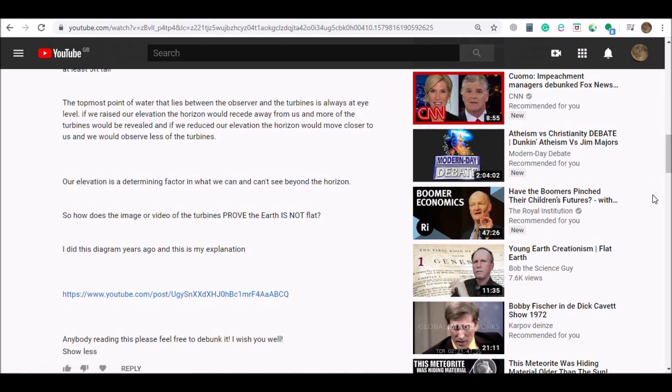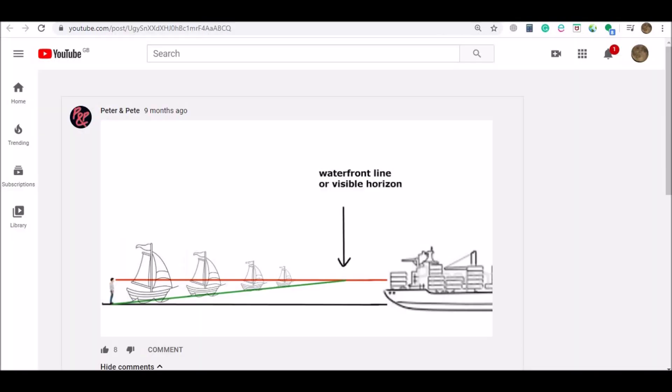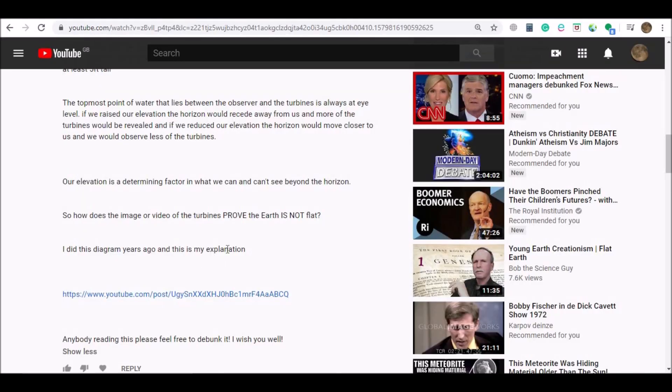Now, they haven't really understood the nature of the challenge. They think that I'm showing turbines over a water horizon, whereas if you look at the series of three videos, you'll see exactly what those turbines were and why we couldn't see the bottom of them. But I also show some other turbines that are offshore and can't see the bottom of those either for a very similar reason. Anyway, I'm not sure which of Peter and Pete is actually posting this comment, but they say that they did a diagram — he says years ago, though it looks like nine months ago to me. And this is their explanation for why things disappear from the bottom up when looking at things in the distance over water. So let's have a little look at their diagram and see what it's all about.